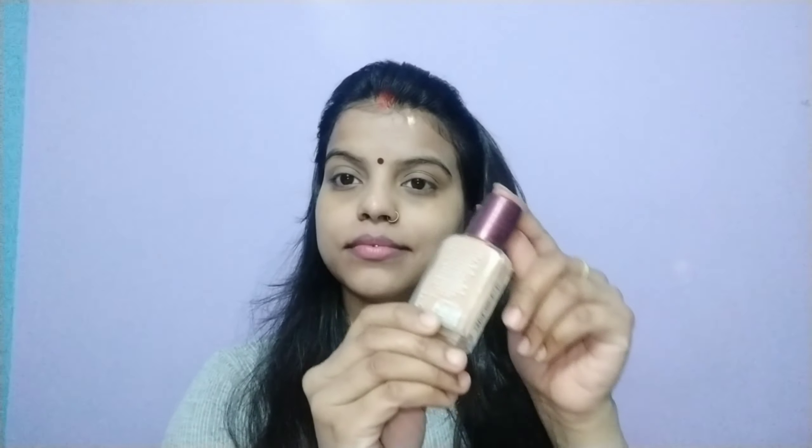I will blend it properly and set it with compact so it stays in place, and then I will put foundation. Whenever you have a problem with dark circles or blackness — if you have pimples or blackness around the lips — you can hide all these things using the orange color corrector.